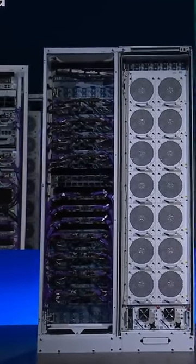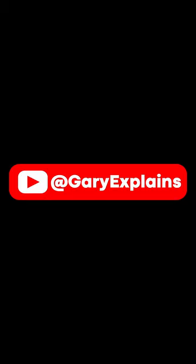The AI landscape is changing fast. Check out my Gary Explains channel to keep up to date with all the new developments.